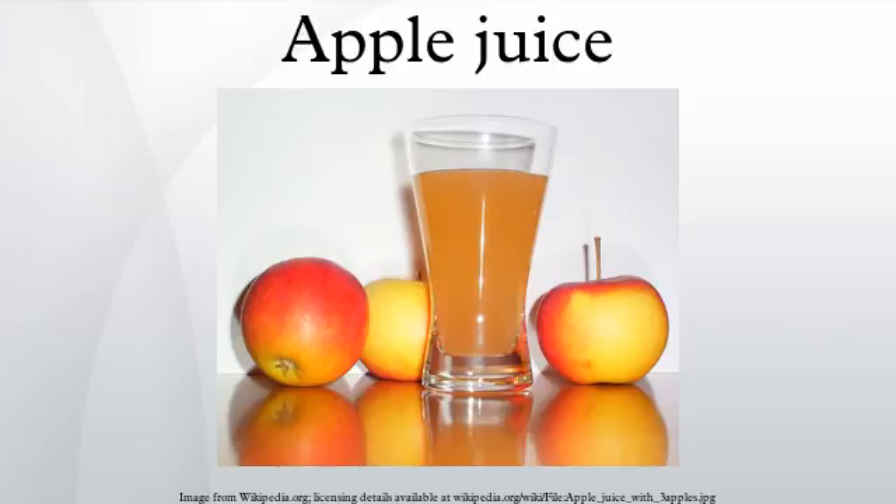Apples used for apple juice are usually harvested between September and mid-November in the Northern Hemisphere, and between February to mid-April in the Southern Hemisphere. A common cultivar used for apple juice is the Macintosh. Approximately two medium Macintosh apples produce around 200 milliliters of juice. After the apples are picked, they are washed and transported to the processing facility.